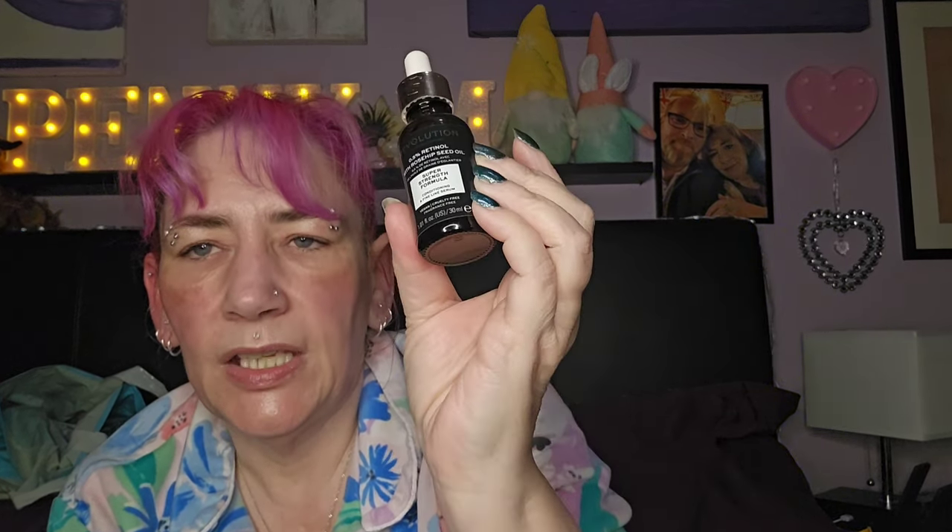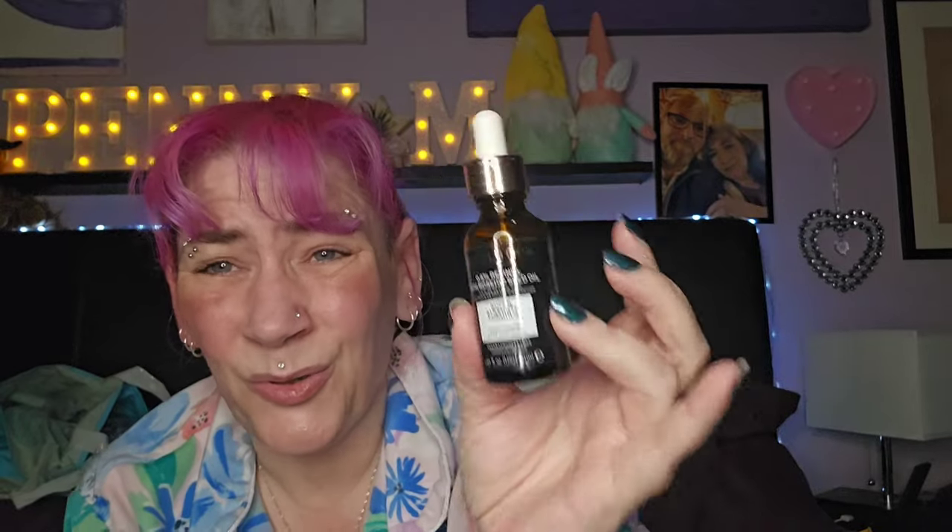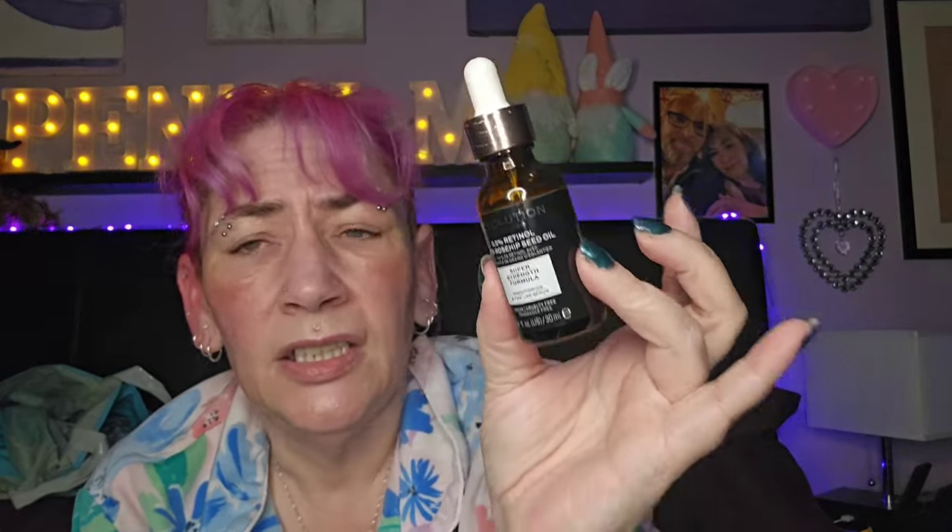This is the Revolution 0.5% Retinol with Rosehip Seed Oil. I've used it — I don't really like it. It's an oil and I'm not a fan of oils; I prefer a serum. But I used it, I had it, I needed a retinol. It does the job, but it's not for me. I wouldn't repurchase it — and I don't think you can buy it anymore anyway.